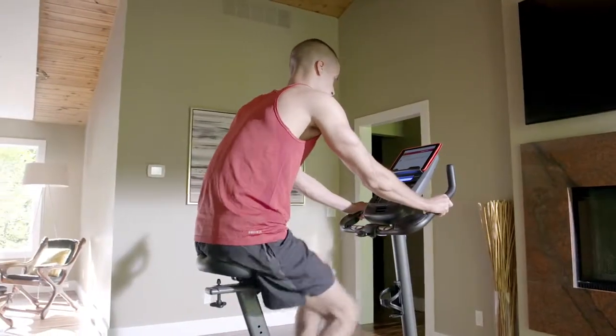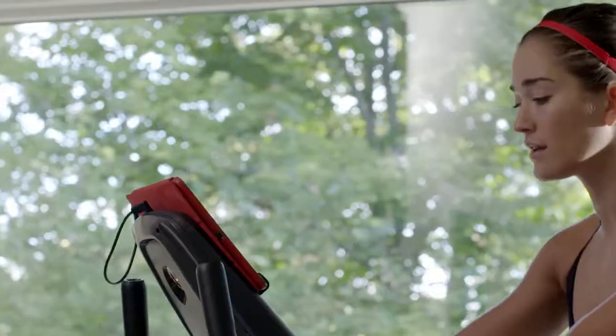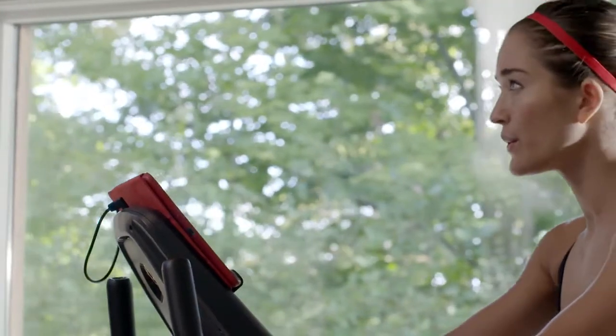With the 570U's dual-backlit LCD displays, you can keep an eye on your progress while reading a book, listening to music, or watching a movie. And stay fully charged thanks to its built-in USB port.